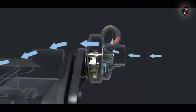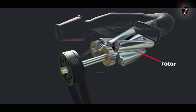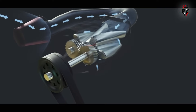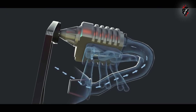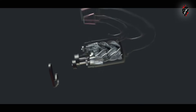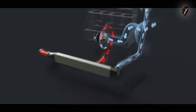Where the KTM design differs is in how the compressor is driven. Most conventional superchargers are driven by the engine, using a belt, chain, or gears to connect the blower to the crankshaft, so the rotational speed of the compressor is directly related to engine revs. That's in contrast to exhaust-driven turbochargers, which use a turbine in the exhaust to drive the compressor.